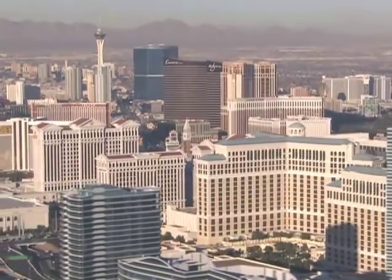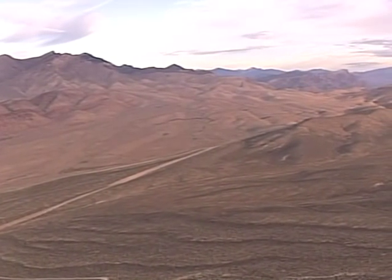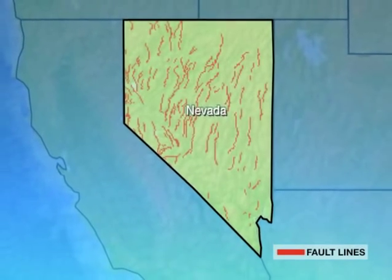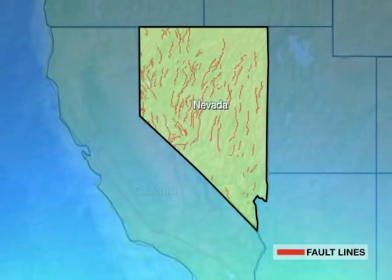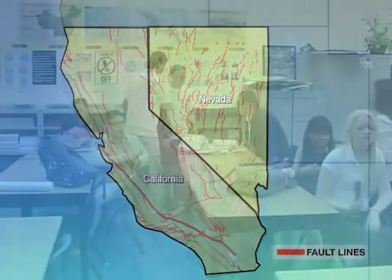There is often a false sense of security that we do not have earthquakes in Nevada. The little-known fact is that the unique geology of Nevada includes a multitude of major and minor fault lines, as well as proximity to many more in our neighboring state of California. The effects of an event there are often felt right here in Nevada.